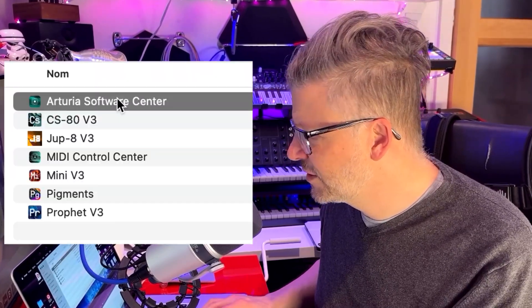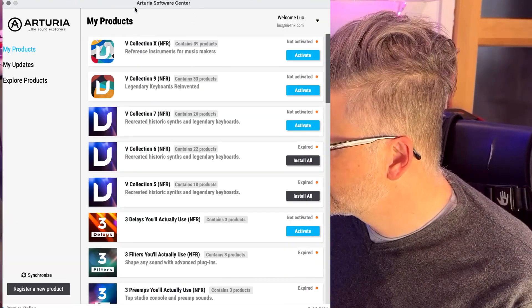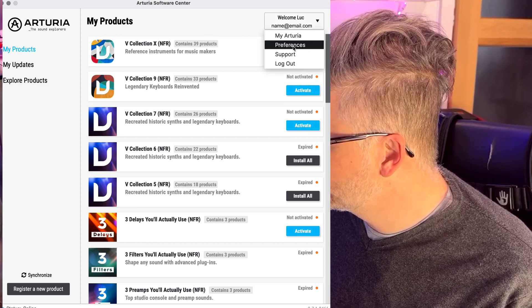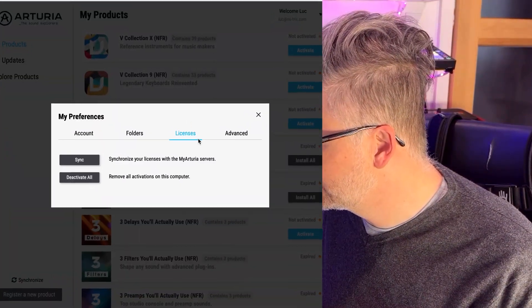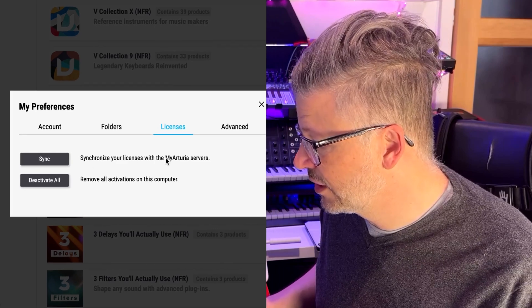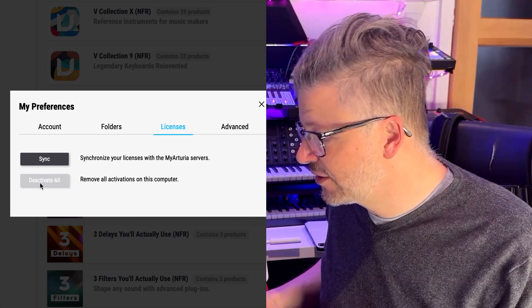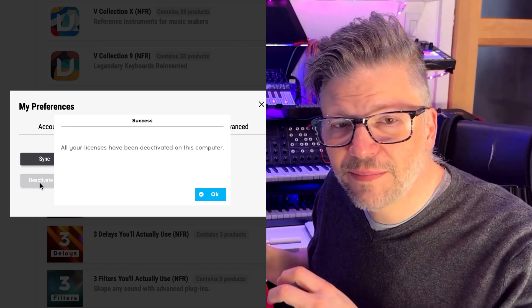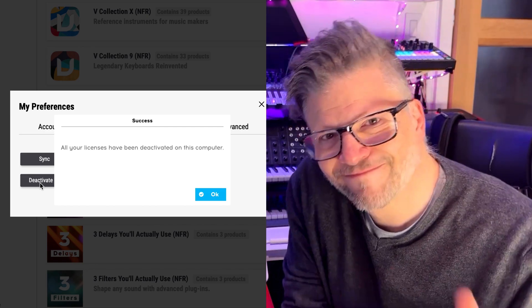When you authorize software it's easy — you install and say yes to authorize. But deauthorizing is what most people forget or don't know how to do. In Arturia Software Center, log in to your account, click the little arrow beside your name, go to Preferences, then Licenses. In Licenses you can synchronize and you can remove all activations on this computer — click Deactivate All. This retrieves them back into your Arturia account so you can install them on another computer. You don't even have to uninstall — you can just trash the machine after that.